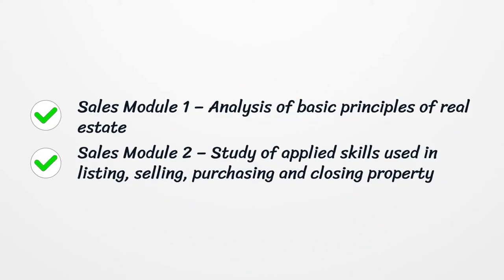Sales Module 1 covers the analysis of basic principles of real estate. Sales Module 2 covers the study of applied skills used in listing, selling, purchasing, and closing property.